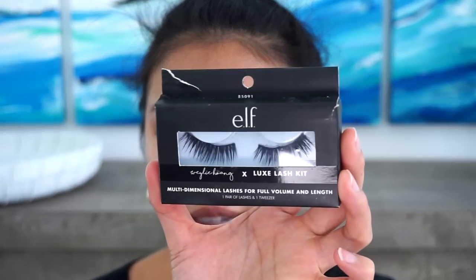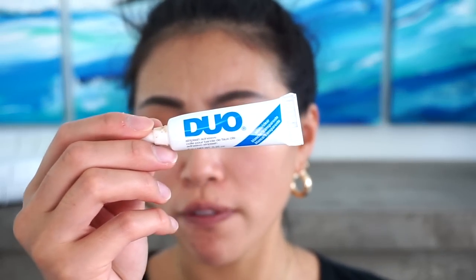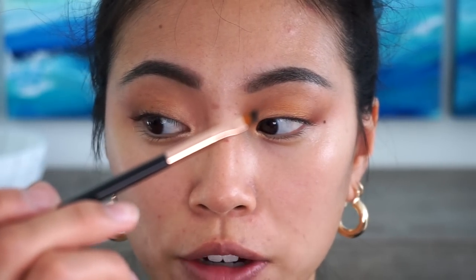That looks really pretty. I'm going to go ahead and curl my eyelashes. I didn't pick up an e.l.f. mascara since we're going to use some false lashes today. We're going to be using the Wiley Kong X e.l.f. Luxe Lash Kit. Before we do the lashes, I'm just going to do a quick little flick of eyeliner. Here we have the e.l.f. gel eyeliner. I love this eyeliner — I used to use it all the time back in the day. I have a little angled brush.